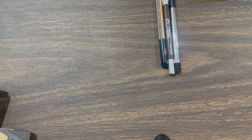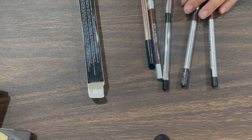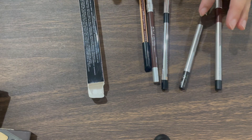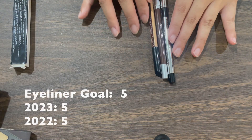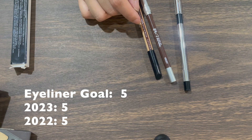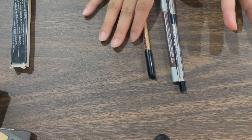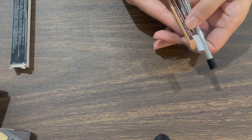For eyeliners, it's the same as last time — I had five last year and have the same five this year. I had LASIK surgery, which is why I didn't wear much eye makeup, so they're almost unused. Some Marc Jacobs ones are unopened and stored in a box. I had LASIK last year and then an enhancement, so I couldn't wear much eye makeup. My goal is five, so I'm within that.